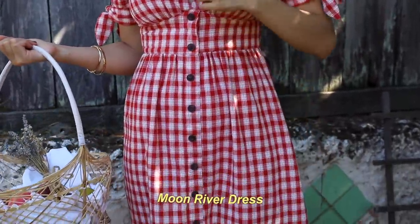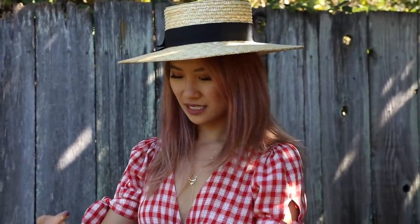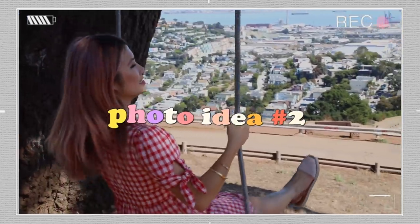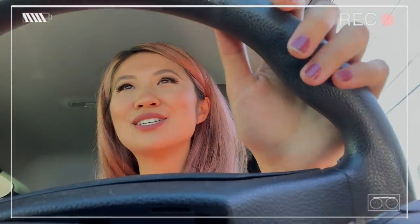If you're enjoying the video so far, be sure to give it a big thumbs up — it shows me you're enjoying my content. The second photo is of Jen, and she's sitting on a swing just looking out. It looks very dreamy. I'm sure I don't need to introduce Jen — she's one of my favorite YouTubers and fashion bloggers.